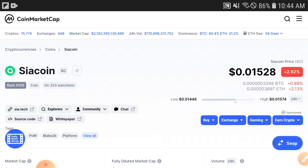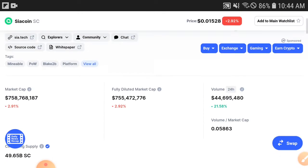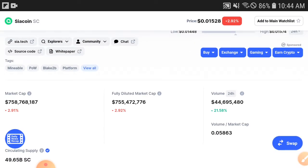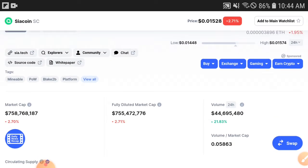Please subscribe this channel and press the bell icon for videos and notifications. The first reason I found is volume — the volume is going positive. You can see 21.58% — the Siya Coin price is increased and the volume is increased. When volume is increasing, that means holders are starting to buy and invest more and more.